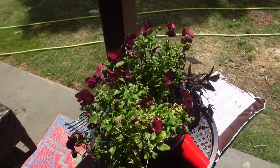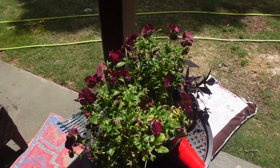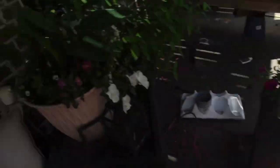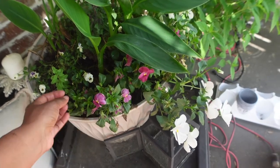I've had these pansies since August or September, so their time is winding down. You can see right here they've faded out pretty good — that's what happens. They start to shrink and wither back, and you know it's time to replace them.